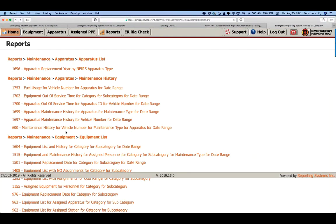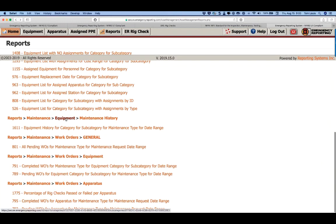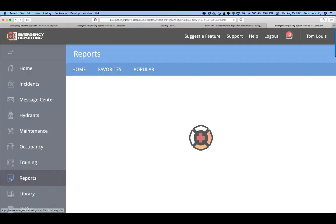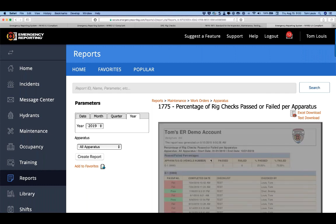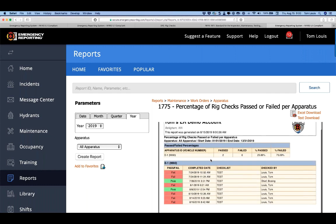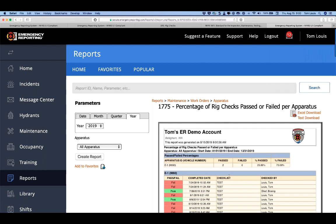Rig checks report for the year: run it for all apparatus. It shows vehicle number, passed, and failed — where 'failed' means at least one item didn't pass, and 'passed' means 100% pass. You get a clean summary report of all your rig check activity.